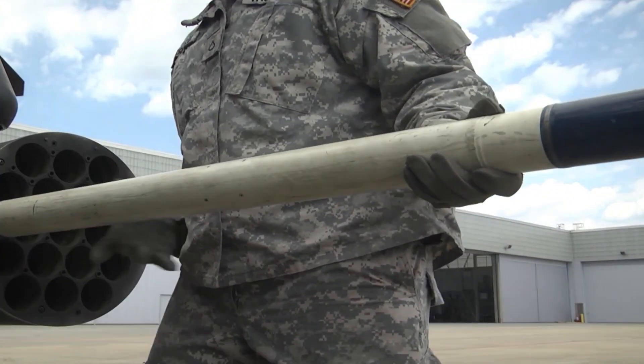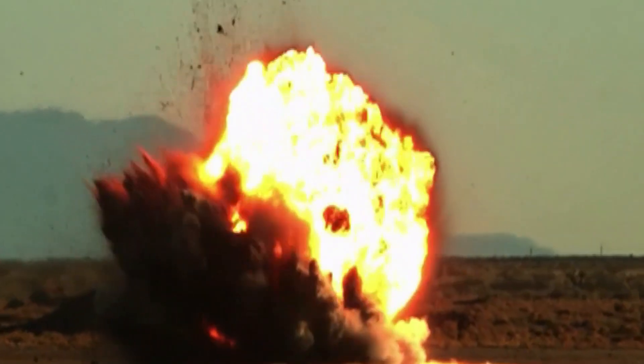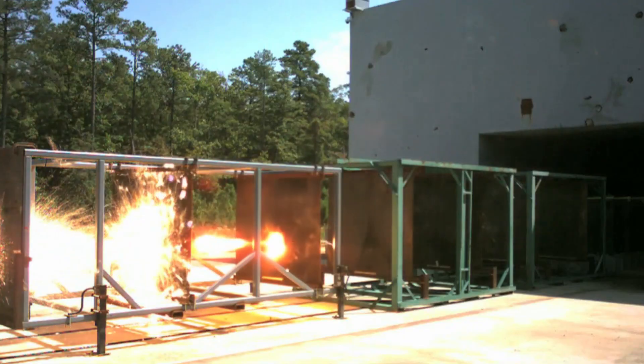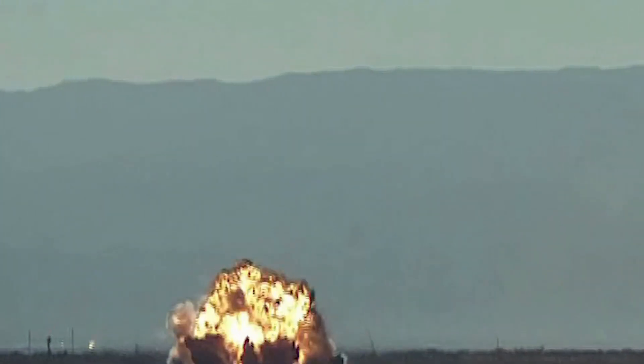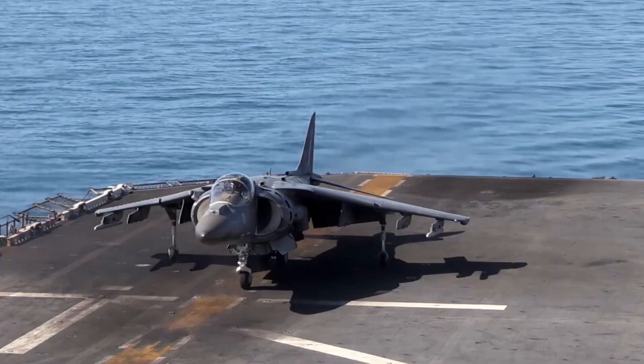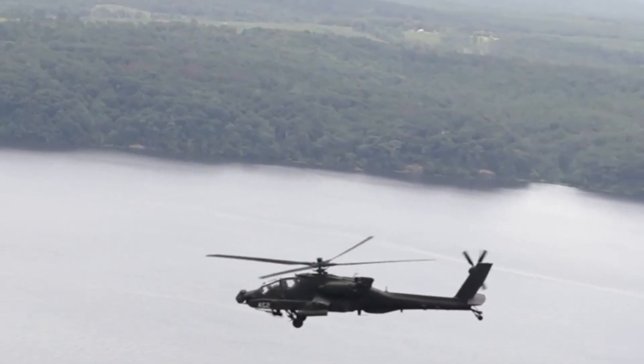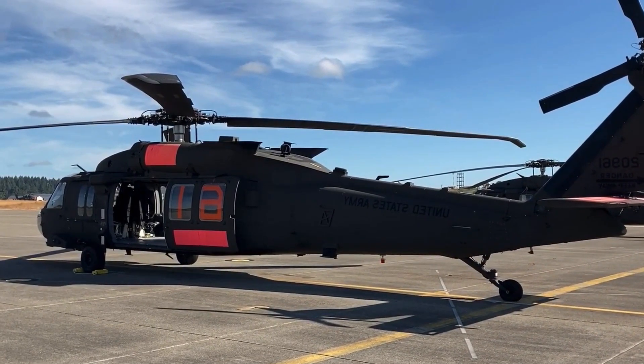Conclusion: The AH-64 Apache continues to evolve, incorporating the latest weapon upgrades to maintain its superiority as a premier attack helicopter. The integration of the Longbow Hellfire Missile, Advanced Precision Kill Weapon System, improved M230 Chaingun, and modernized communication and targeting systems greatly enhance the Apache's combat capabilities.